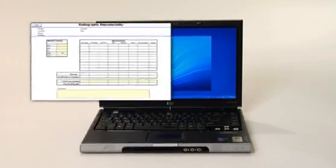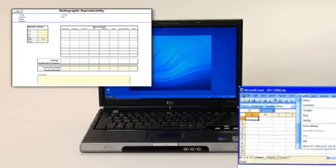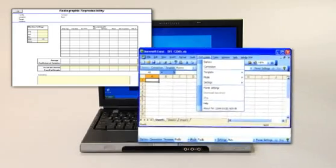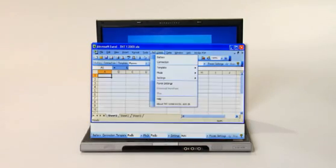The laptop application places measured values into templates that are standard with the provided Excel software. Users can customize their templates and create their own reports to send to others.